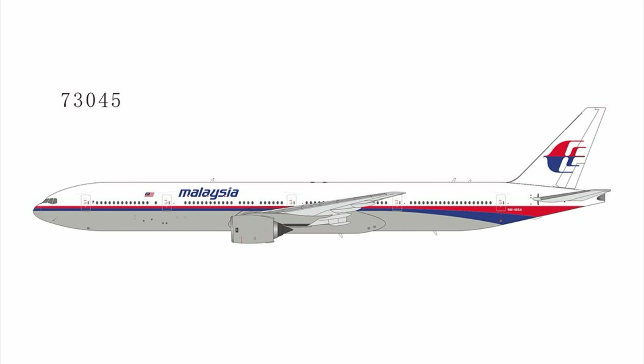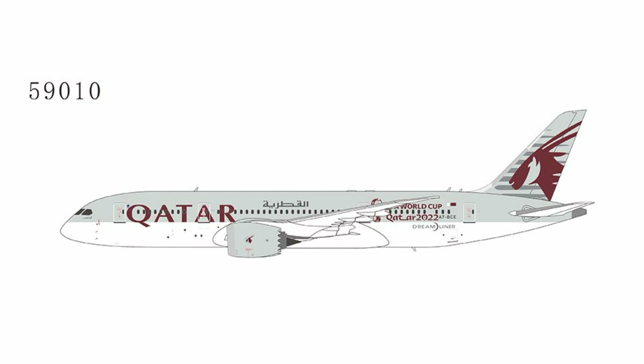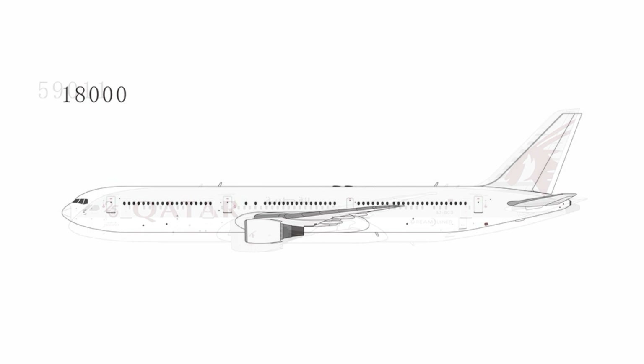Malaysia apparently had an order for the 777-300 at some point but must have canceled it. It's the kind of fantasy release I can be okay with. We also have an Air Canada triple seven in the Go Canada Go Olympics livery. Then a 787-8 for Qatar with the FIFA World Cup livery — a very old subject at this point since that was almost two years ago. There's another 787-8 for Qatar with the 25th anniversary sticker. And then a blank 767-400 for those who want to make a custom.